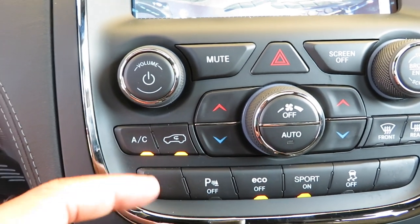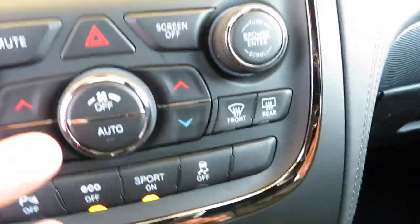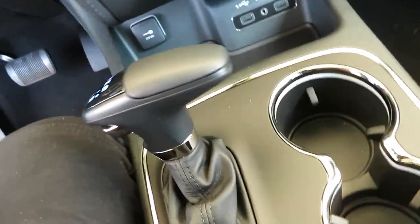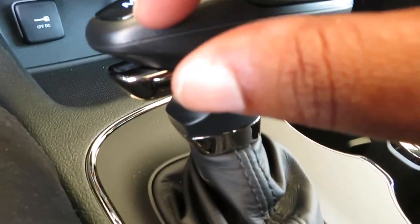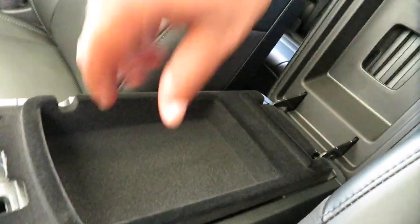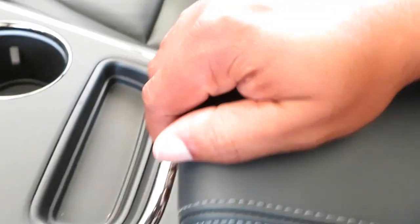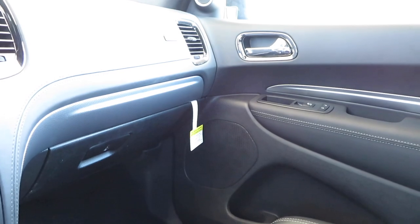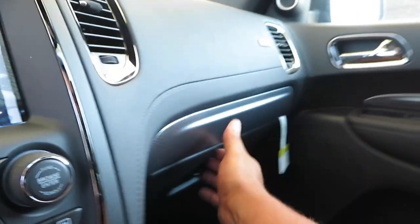You've got traction control, dual climate control, a 12-volt charger, two USBs, and an aux cord input, plus two cup holders. You can manually shift with the gear selector or use the paddle shifters. There's a two-tier storage console with a 12-volt down below and plenty of room in there. You can also get these with a rear entertainment package, though I can't remember if the one we did in Texas had that.